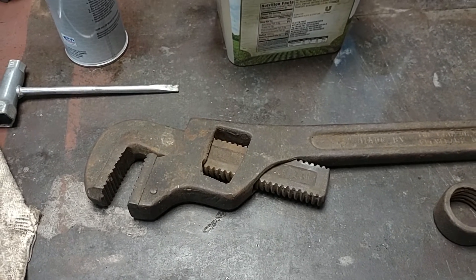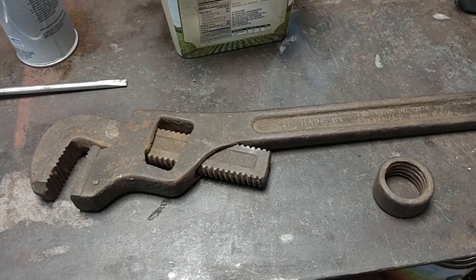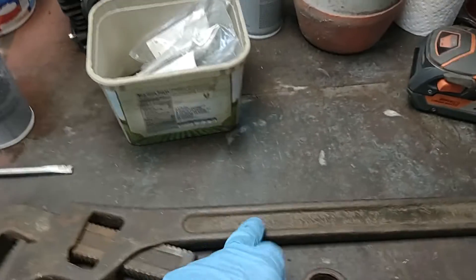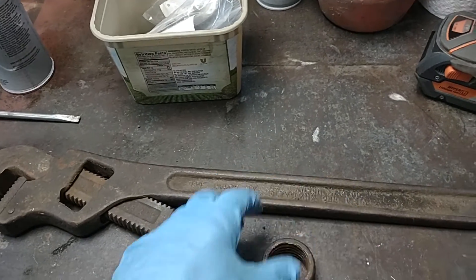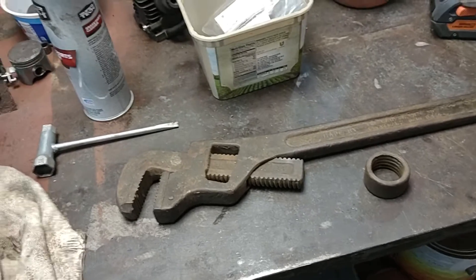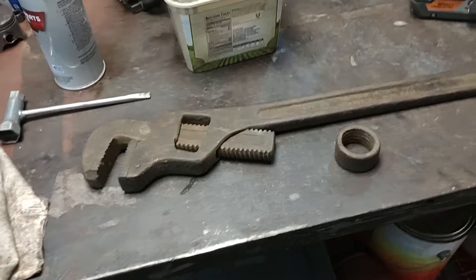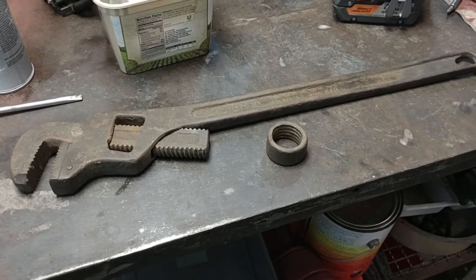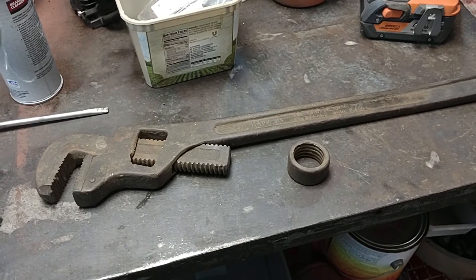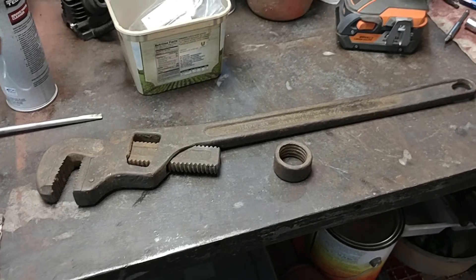It'd be a neat one to get cleaned up and put on eBay or something. This is a 24-inch one — I see a lot of 10-inch ones out there and they don't get much money for them, but somebody would probably be glad to have it. The scrap yard is going to get it anyway. I just thought I would share that with you, so we'll see you next time.